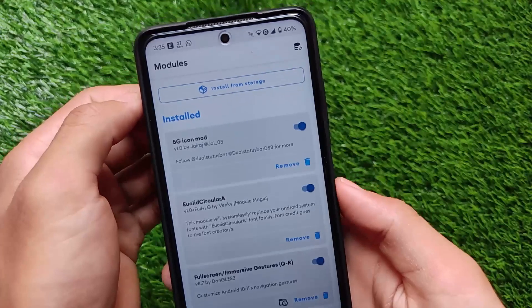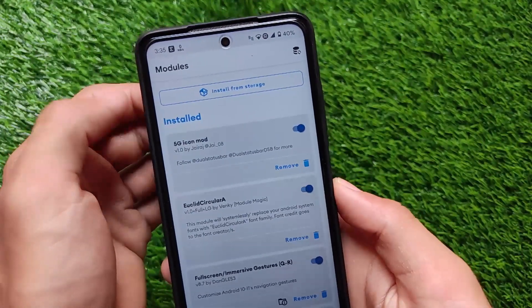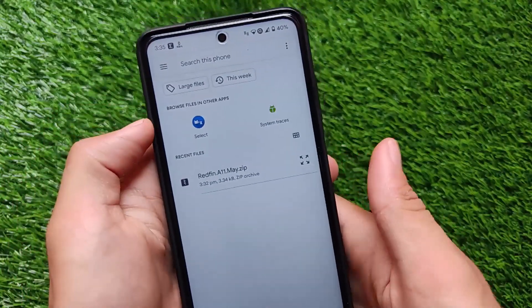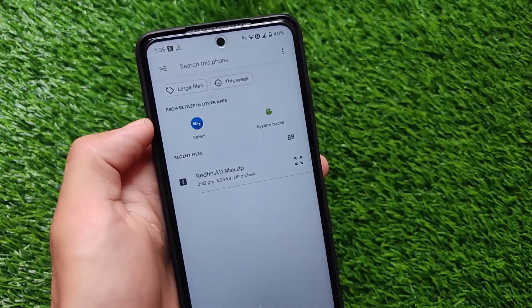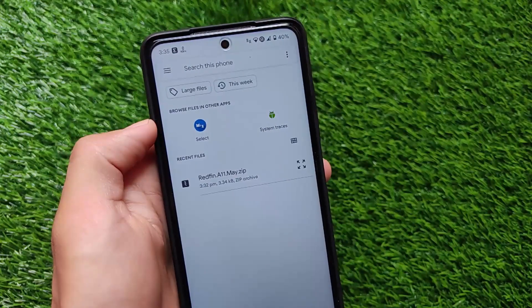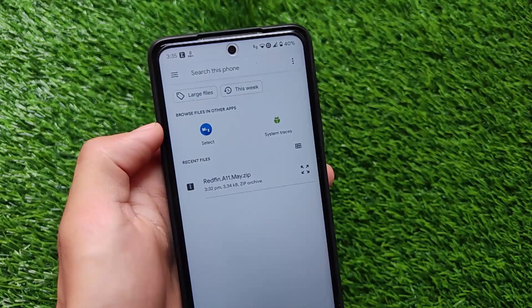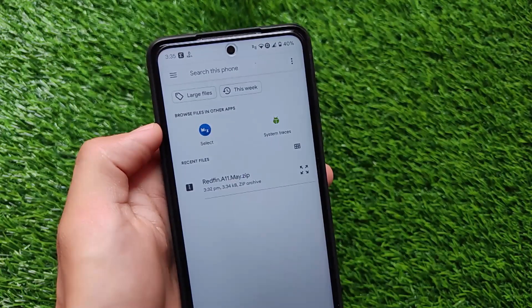You simply need to have a Magisk module installed. The module I'm talking about right now — the link is in the description — is called redfin_a11may.zip, which means you will get the May security patch on your device, kind of a spoofed security patch, so that you don't need to install an updated custom ROM.